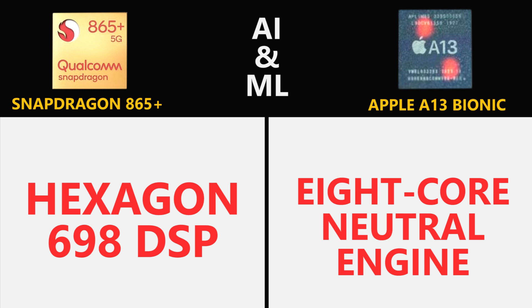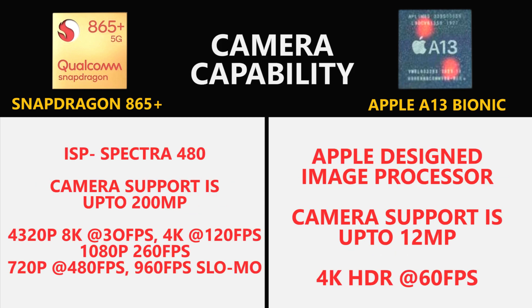In terms of artificial intelligence and machine learning, the Snapdragon 865 Plus is far ahead of Apple's A13 Bionic. With the Hexagon 698 DSP, the Snapdragon 865 Plus packs a tensor accelerator that can deliver 15 trillion AI operations per second. Sadly, the 8-core neural engine on the A13 Bionic is only capable of 1 trillion AI operations per second.